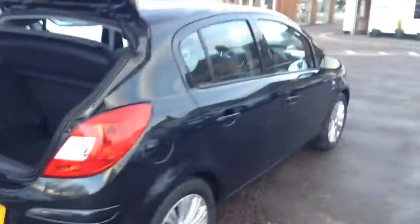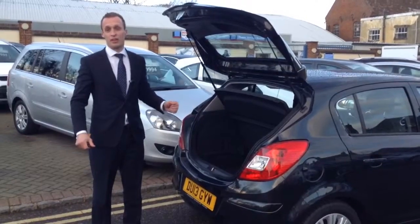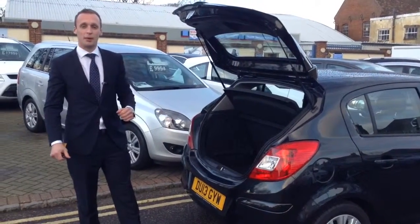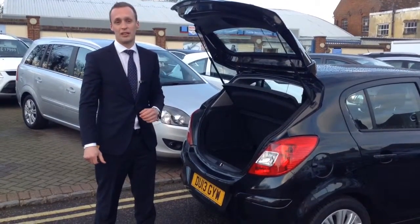Once again, I'll remind you the price is just £7,999, so this car's not going to be sticking around in our stock for very long. So if I were you, give us a call or send us an email. My name's Richard, my email address is richard@tainservicestation.co.uk, and I look forward to hearing from you.